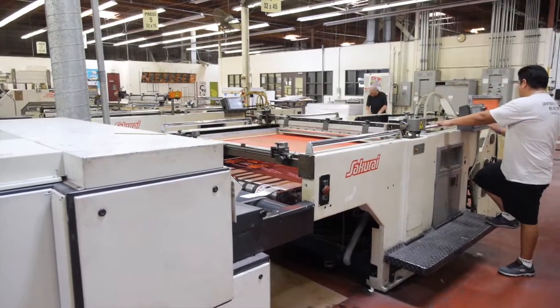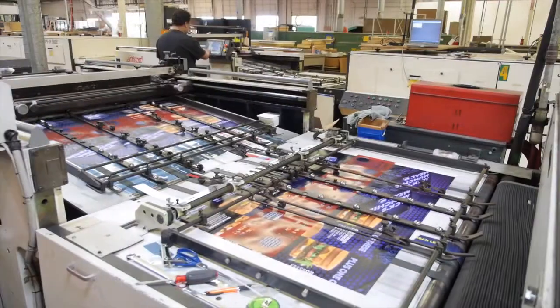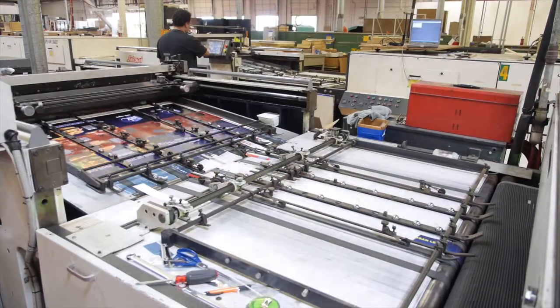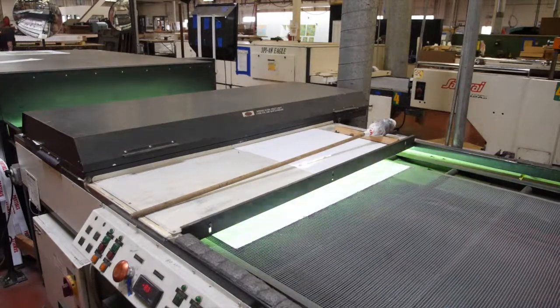Another unique offering that Coil has are Sakurai cylinder presses. They're high-speed presses printing about 2,000 sheets an hour at very high line screens — 80, 90, even 110. We're very fortunate in the fact that we can have these and produce high volume with very high quality. Very unique in the screen printing industry.